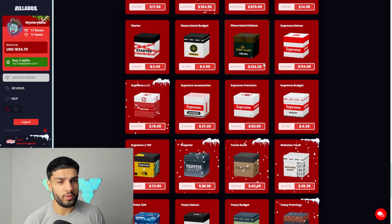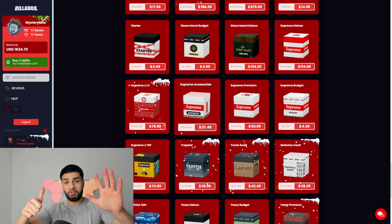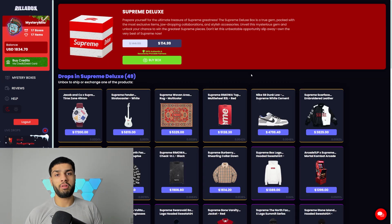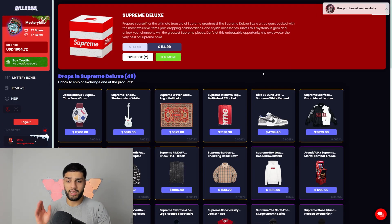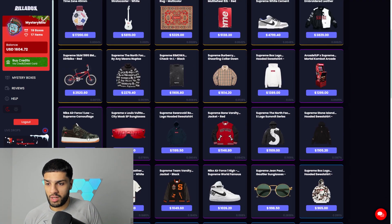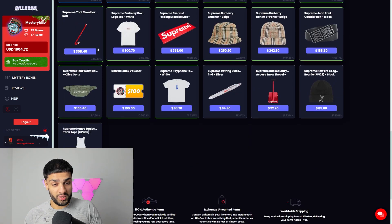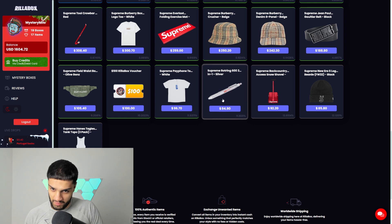Without further ado, we have one, two, three, four, five, six supreme boxes to unbox and find out which is the best outfit. We're starting off with the most expensive one — the Supreme Deluxe Box at $115. We're going to purchase two of these, and just to give you a quick look at what you could win: some thousand-dollar supreme items, a bike, a watch — the list goes on.